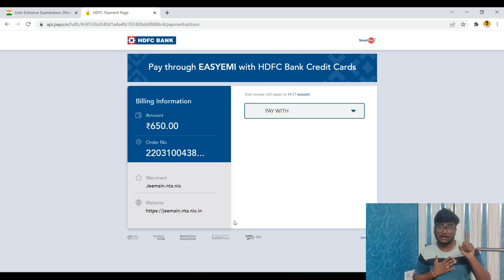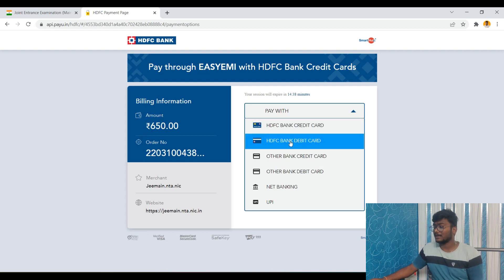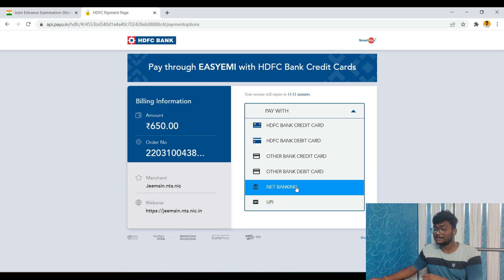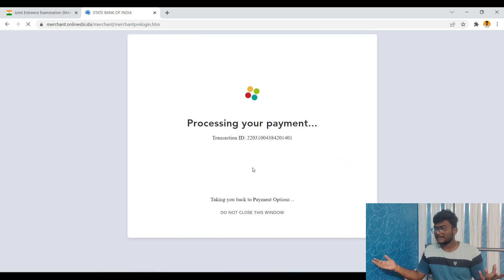I chose one paper — JEE Mains Paper 1 — and I am a General/EWS category male, so my fee is ₹650. If I were female it would be ₹325, and if I selected two papers it would be ₹1,300. For payment method within HDFC gateway, I recommend net banking as your first option, debit or credit card as second, and UPI as your last option — UPI tends to create issues. I selected State Bank of India net banking.